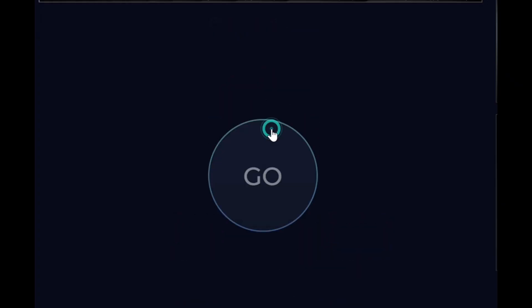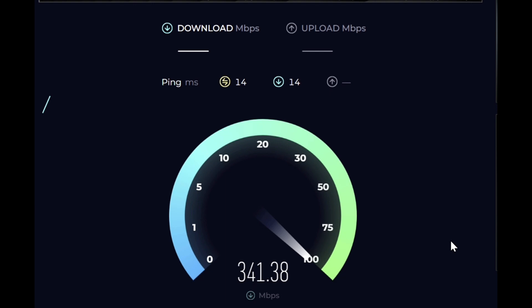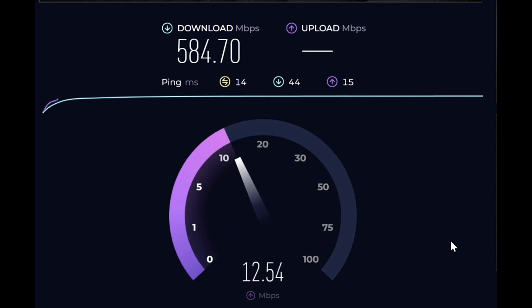Now let's get into the speed test. I'm running this speed test from my desktop computer on my hardwired network through Spectrum. This is a baseline — I'm getting about 580 megabits per second, and I'm actually on a 500 megabit plan. So there you go: about 584.7 megabits per second on download speed on a hardwired Ethernet connection.